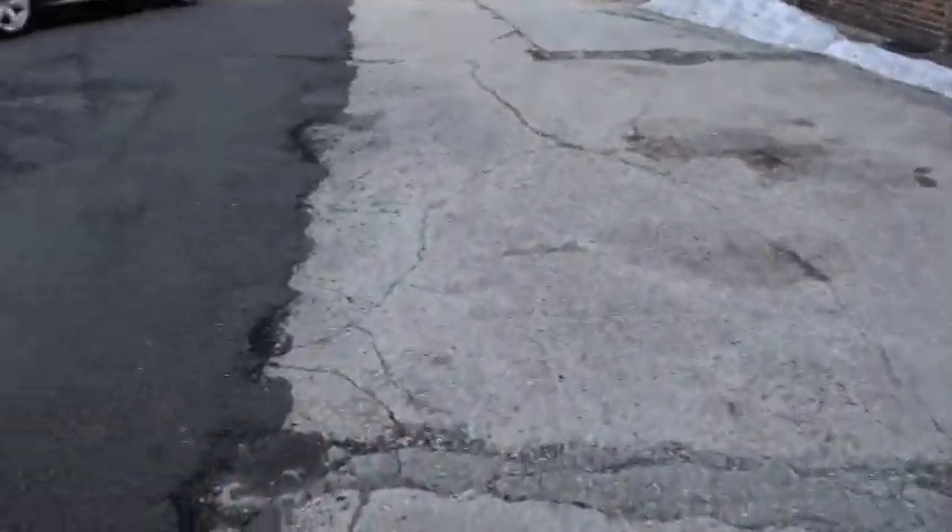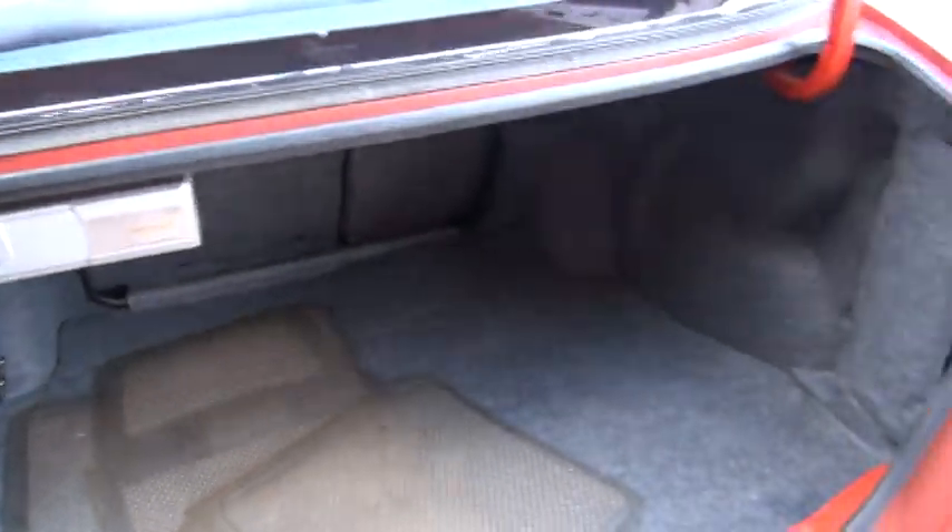Take a look in the boot. Aftermarket Alpine CD changer, 60-40 split in there.